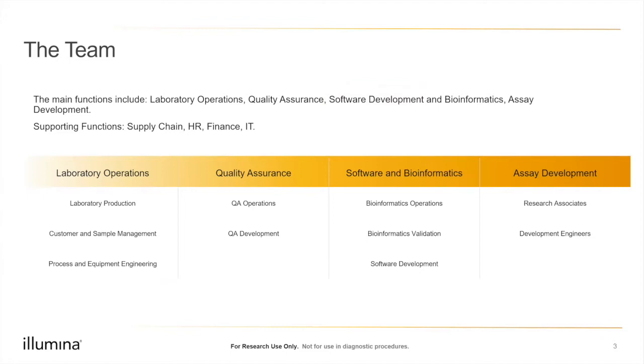The main team functions include laboratory operations, quality assurance, software development and bioinformatics, and assay development, plus supporting functions like supply chain, HR, finance, and IT. Laboratory operations includes a production team that processes samples from receipt through to data generation, and a customer and sample management team that handles sample prioritization and customer relationships. There's also a processing equipment engineering team focused on equipment maintenance and process efficiencies.